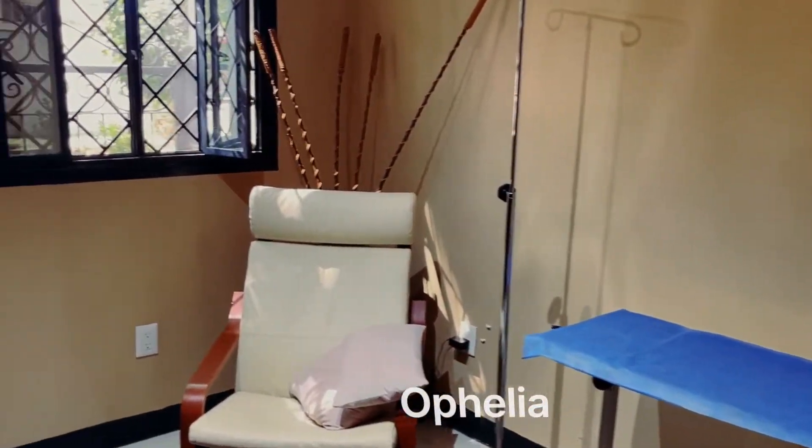We woke up today both definitely feeling better, with a little more energy. We went to the Ophelia Clinic, and I did a little video of their clinic room. This is the Ophelia Clinic.